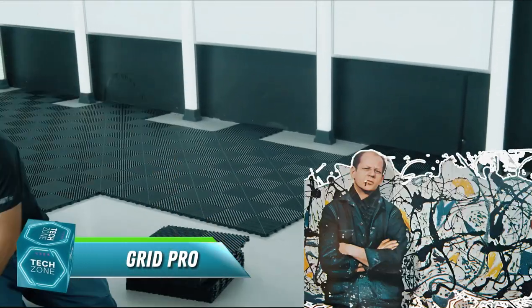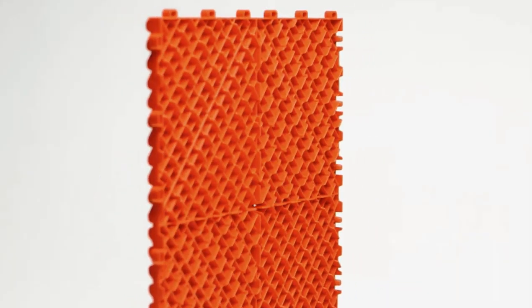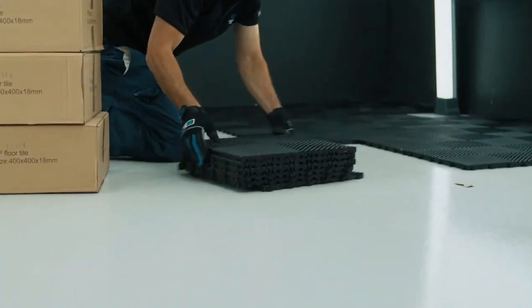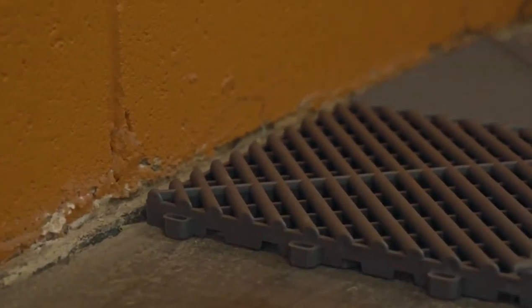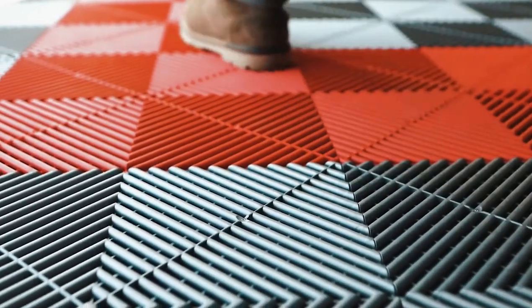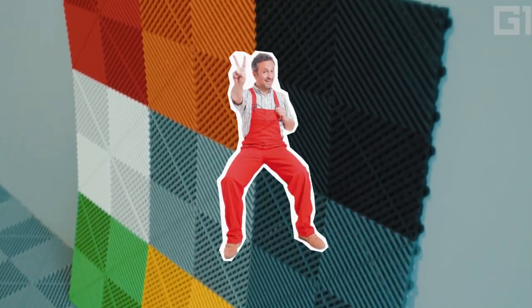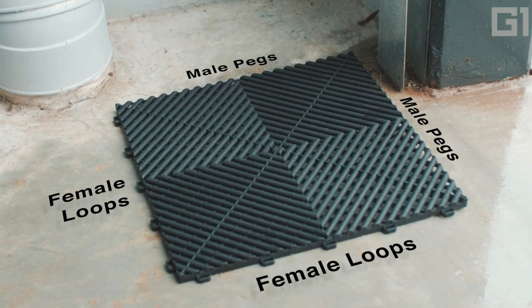Tired of your garage floor resembling a Jackson Pollock painting after years of oil spills and wrench-tossing tantrums? Introducing Grid Pro, the superhero of garage floor makeovers. These tiles are like sleek, indestructible armor for your concrete, camouflaging its battle scars under a beautiful grid-patterned shield. Forget wrestling with grout or back-breaking concrete removal. Grid Pro snaps together faster than a pit crew changing tires, and they're tougher than a sumo wrestler's loincloth. Oil, gasoline, even angry alkalis and solvents? Grid Pro laughs in their face.